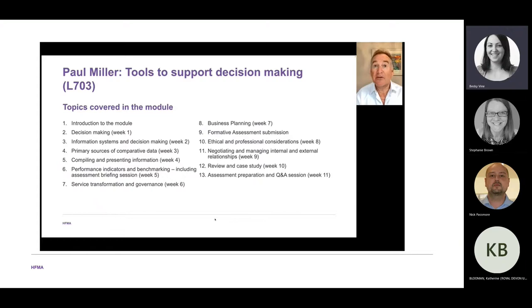In week three we look at the primary sources of comparative data — comparing apples with apples — which can help us make decisions: is this better than the other, should I open this hospital or that hospital, community services or primary care services? In week four we look at the importance of compiling and presenting information, because if information is not presented in an appropriate way, it's very difficult to make a good decision.